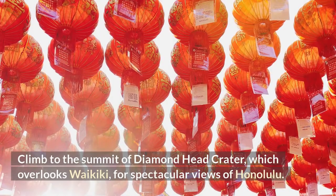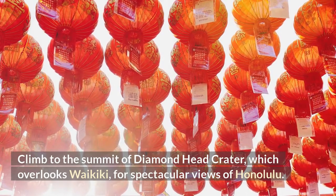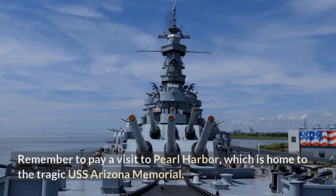Climb to the summit of Diamond Head Crater, which overlooks Waikiki, for spectacular views of Honolulu. Remember to pay a visit to Pearl Harbor, which is home to the tragic USS Arizona Memorial.